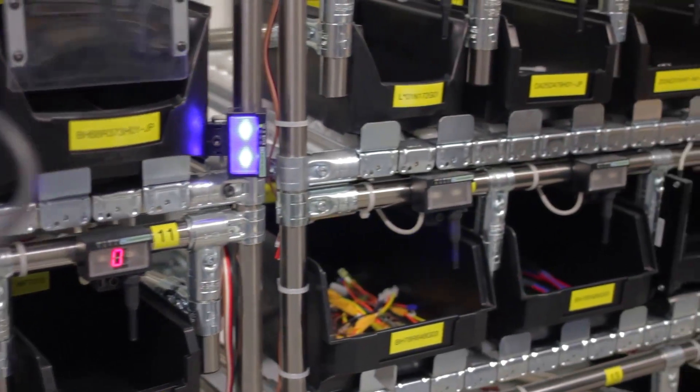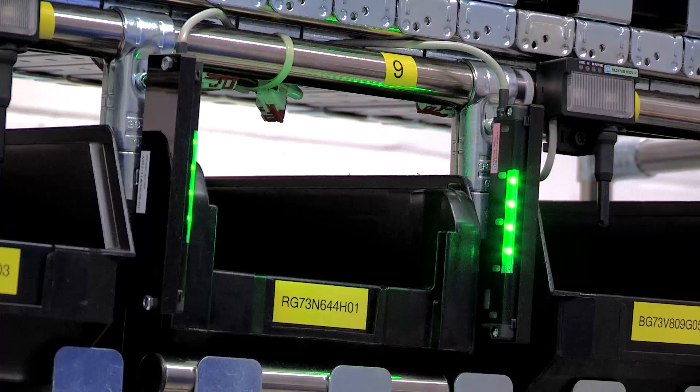What is different about Mitsubishi Electric's offering versus other suppliers? One of the key points of our solution is the integration between the control level and the actual devices themselves.